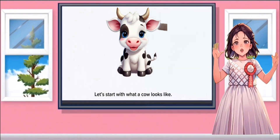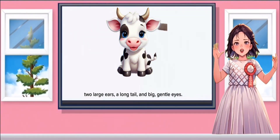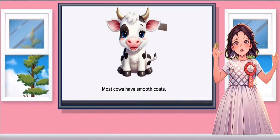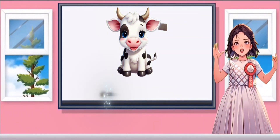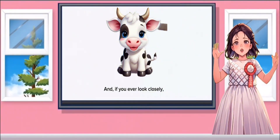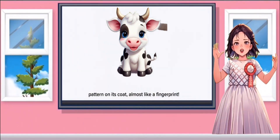Let's start with what a cow looks like. Cows are big animals with four strong legs, two large ears, a long tail, and big gentle eyes. Most cows have smooth coats and they come in a few different colours — some are black and white, some brown, and some are a mix. And if you look closely, you'll see that each cow has its own unique pattern on its coat, almost like a fingerprint.